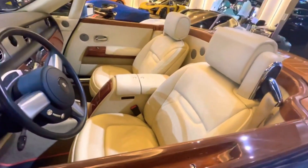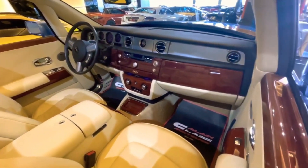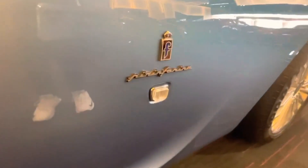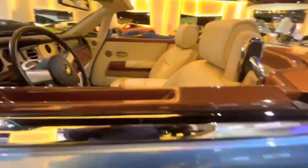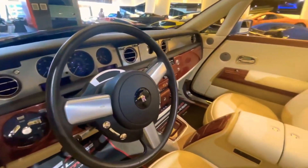Inside, you'll find abundant woodwork and a unique Girard-Perregaux clock designed exclusively for this car. The Rolls Royce Hyperion is in pristine, brand-new condition with zero kilometers on the odometer. It's a true masterpiece of automotive engineering and luxury, showcasing the pinnacle of Rolls Royce craftsmanship and design expertise. This Hyperion is the epitome of luxury and automotive artistry.